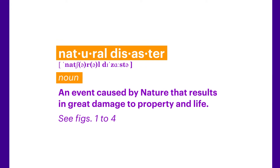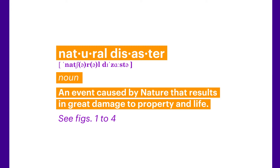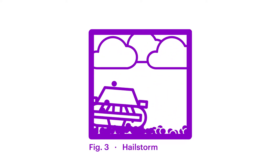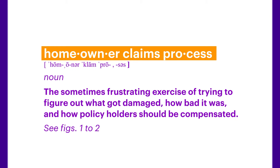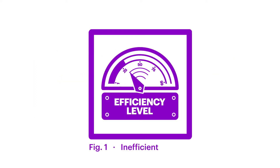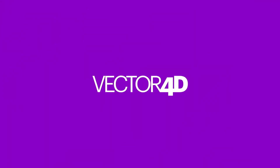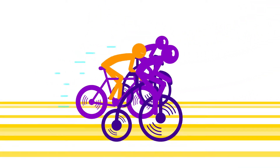Natural disaster. Noun, meaning: an event caused by nature that results in great damage to property and life. See tornado, flood, hailstorm, or hurricane. Homeowner claims process. Also noun, meaning: the sometimes frustrating exercise of trying to figure out what got damaged, how bad it was, and how policyholders should be compensated. See inefficient. Backlog. Solution: see Vector4D.